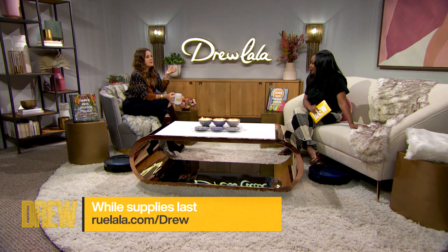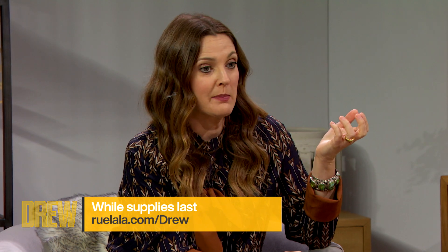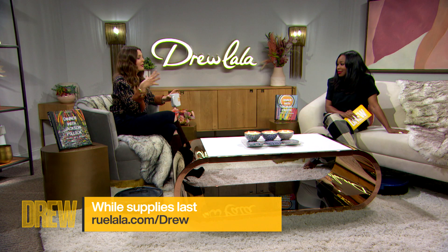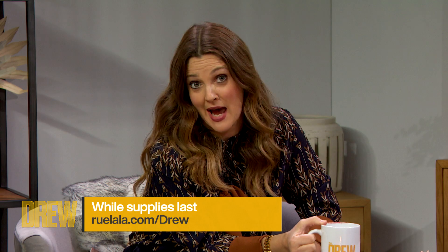Pet hair pickup, getting down with my own faux fur, or rocking the cookbook — this feels so conducive to who I am as a human being. Thank you, Kalana. You're just the best partner in crime. You can find these items at RueLala.com/Drew. And remember, these deals are only available while supplies last.